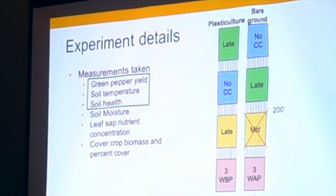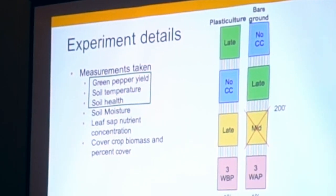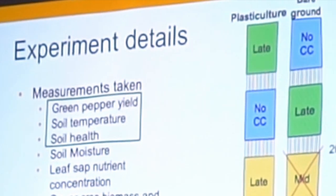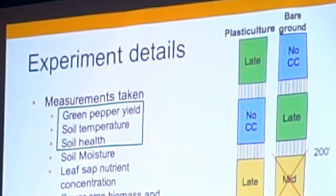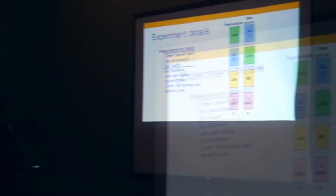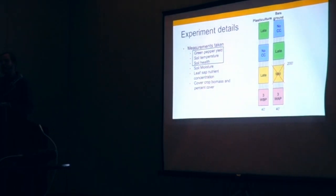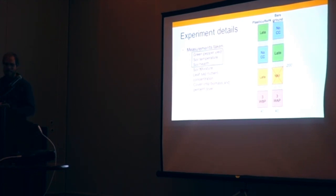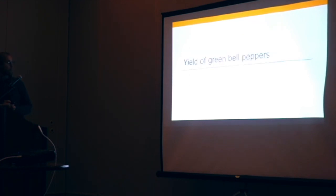We had a bit of a mishap this past season. About two weeks after we established the mid planting of cover crop — five weeks after planting and looking really good — there was a miscommunication with my crew. They were supposed to cultivate the plot that would have been the late planting and stop at the middle one, but they cultivated right through it. It didn't totally kill everything but the cover crop was substantially sparser than it should have been. This is a bummer because, as we'll get to, I think the sweet spot might be somewhere between five and seven weeks. Keep that in mind: the five-week bare ground seeding date probably didn't have the stand it ought to have had.